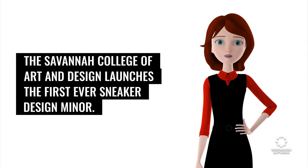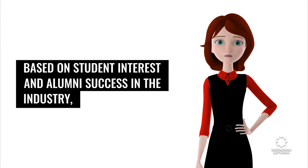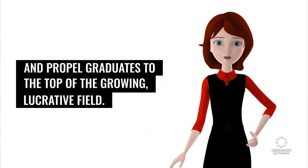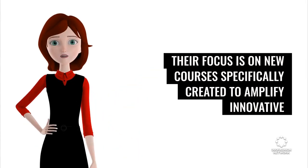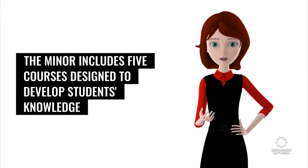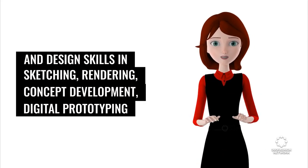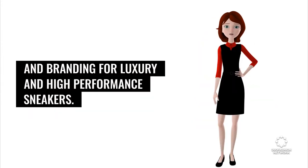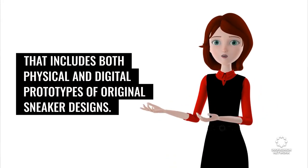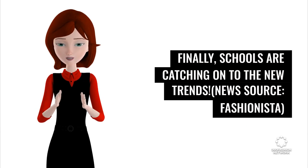At the vanguard of footwear design, the Savannah College of Art and Design launches the first-ever sneaker design minor. Based on student interest and alumni success in the industry, the minor is designed to further enhance professional credentials and propel graduates to the top of the growing, lucrative field. Their focus is on new courses specifically created to amplify innovative and sustainable design and manufacturing practices. The minor includes five courses covering sketching, rendering, concept development, digital prototyping, and branding for luxury and high-performance sneakers. Students complete the minor with a professional quality portfolio that includes both physical and digital prototypes of original sneaker designs. Finally, schools are catching on to the new trends. News source: Fashionista.